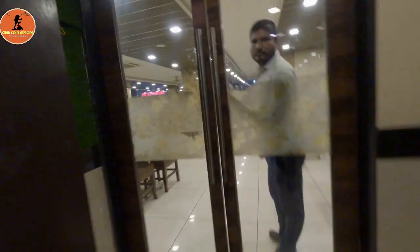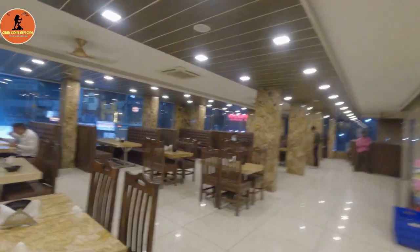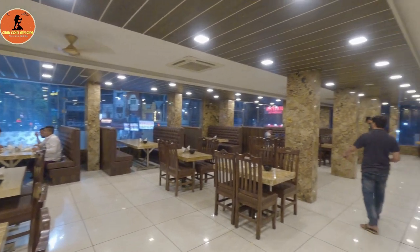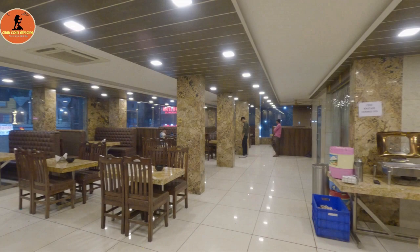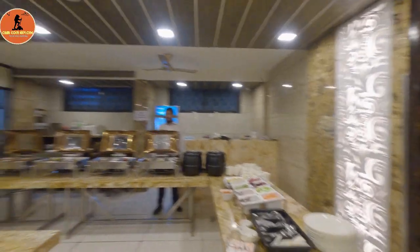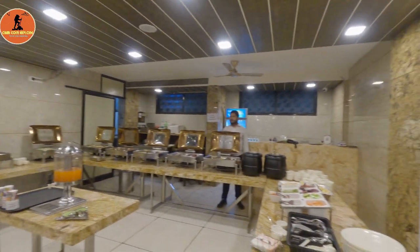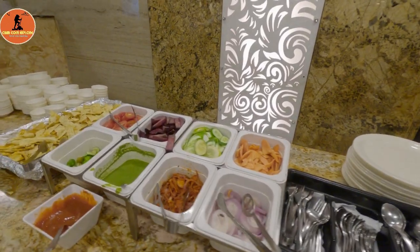The buffet timing is every day from 8 PM to 11 PM, offering unlimited Mughal Buffet. In my perspective, the first floor is very lavish. One of the surprising things is that this Mughal Buffet serves both vegetarian and non-vegetarian, so you can concentrate on the non-vegetarian options.